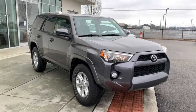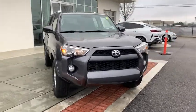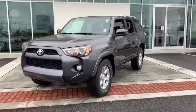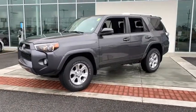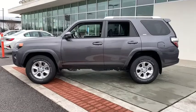Come test drive the 2015 Toyota 4Runner. 4Runner durability is unbeatable. There are more 4Runners on the road today than any other mid-size SUV. This vehicle has less than 100,000 miles. Here are some of this vehicle's great options.